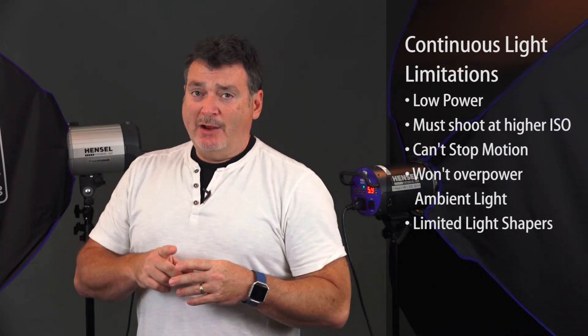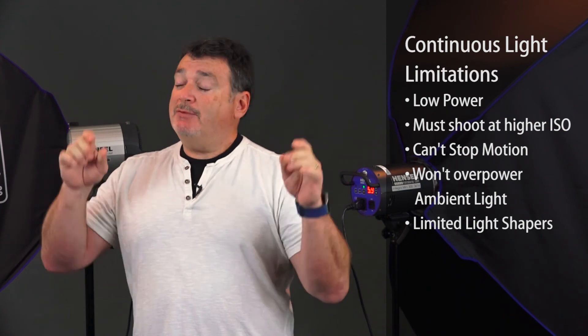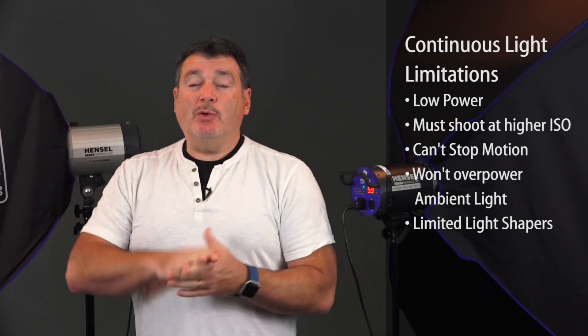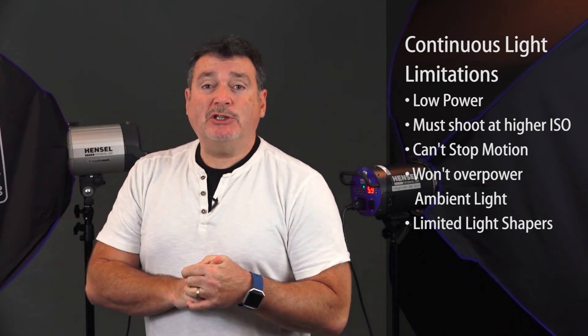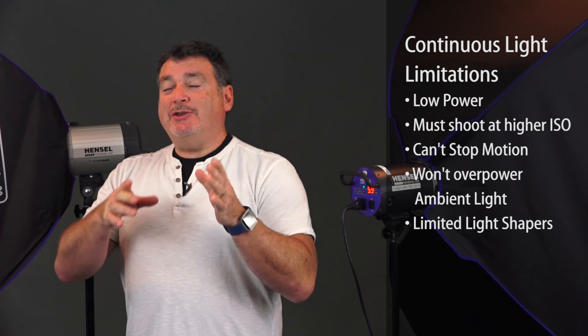One thing that's a problem using continuous lights for portraits: if you have the brightness turned up — and even though they look really bright, they're nowhere near as bright as a studio strobe — they're still pretty bright to your eyes, particularly in a dark room. What happens is if you let your subject look at them before they're ready, their pupils close and you end up with little tiny dots of black in the middle of their eyes rather than a normal-looking eye. So it is something to be cognizant of. They have great uses, but just be aware there are some limitations as well.